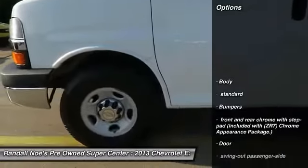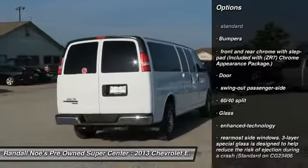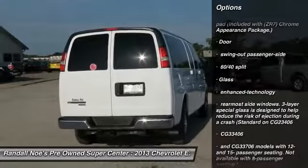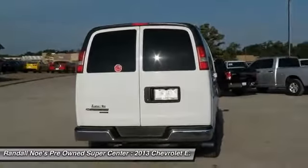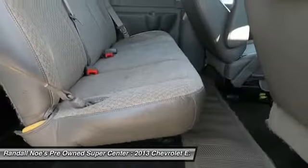Stability control, anti-theft security system, compass, daytime running lamps, console, cup holders, chrome package. This beauty is sure to make you the talk of the neighborhood, so call or drop in for a test drive today.